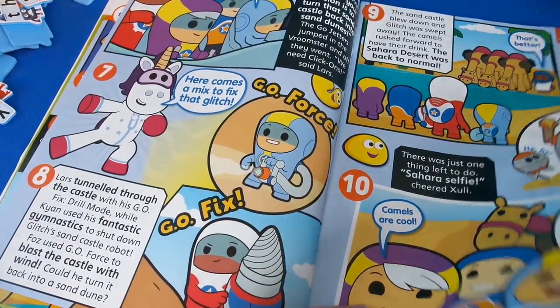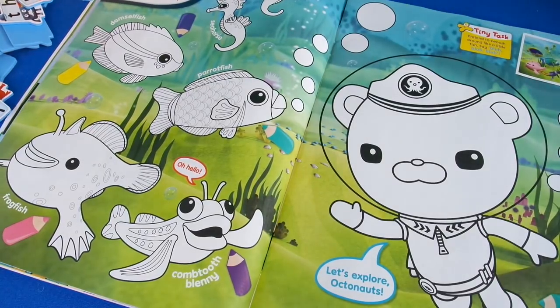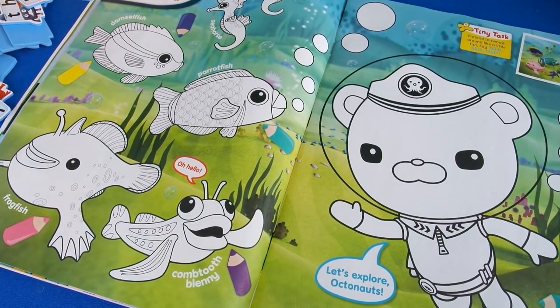Then there's another page — big bright drawings. And then we've got colouring in. This is Octonauts. And it says: 'Create a colourful Coral Reef picture.'